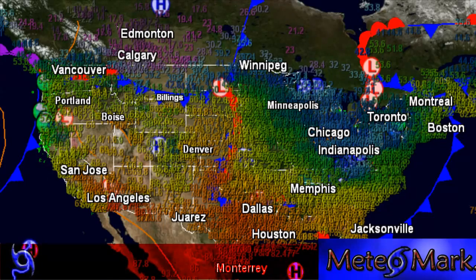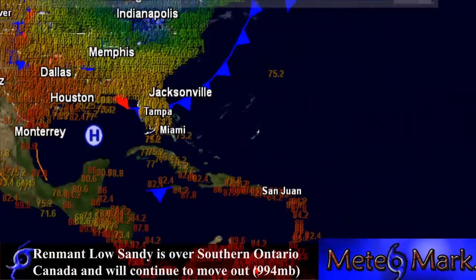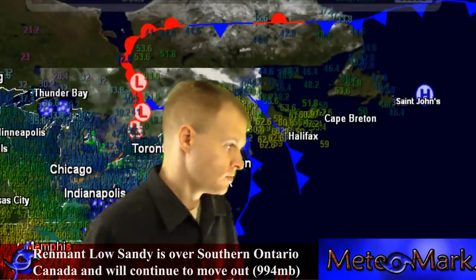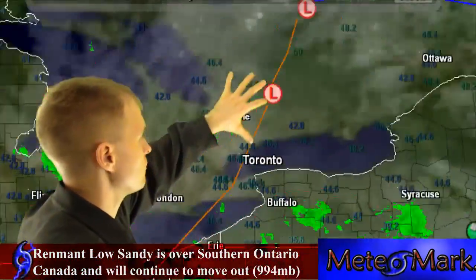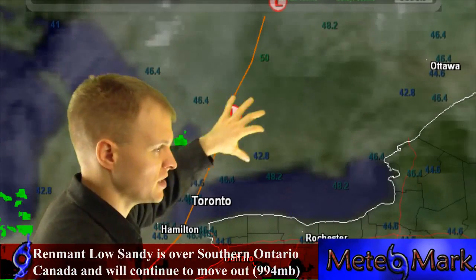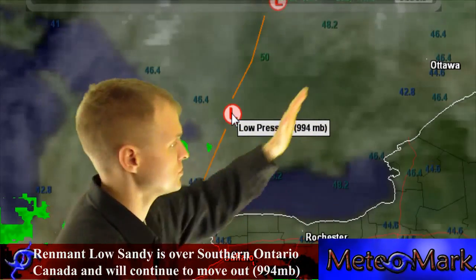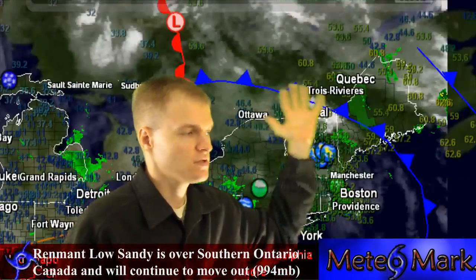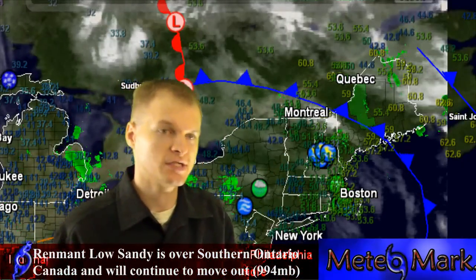This is meteorologist Mark Molnar with a quick update on the remnants of Hurricane Sandy. It's now over lower Ontario, near just northeast of London, Ontario. It's about 994 millibars. It's heading off to the northeast, but it's really not affecting too many areas now.